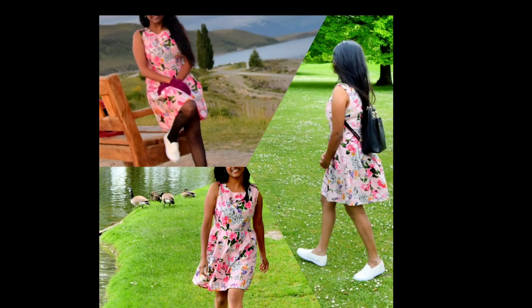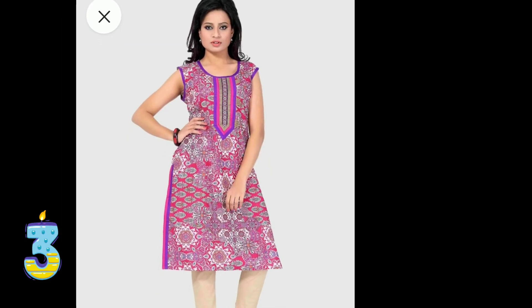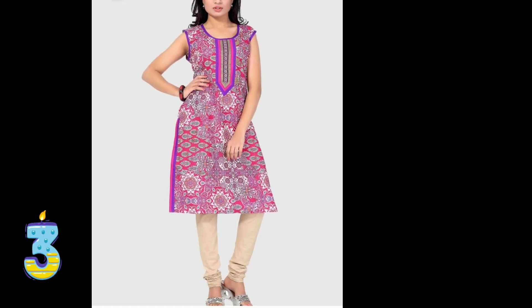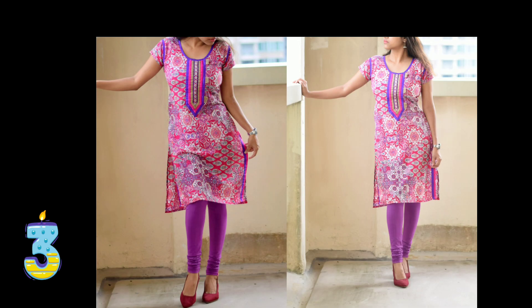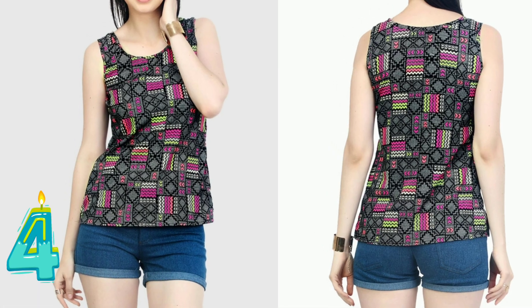This is a purple printed cotton kurti which I got for Rs 499. This purple color is a little bright, so it gives you a well-dressed look. You can wear it as casual wear also.